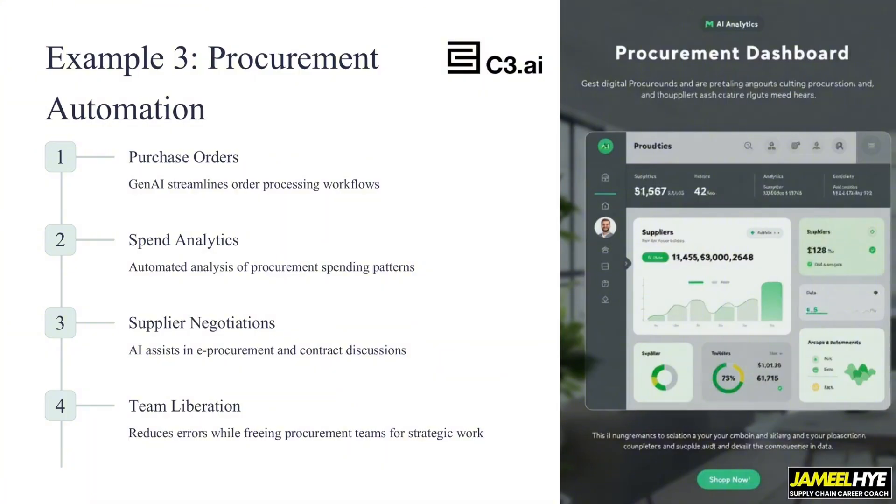In this case, they use a generative AI algorithm to streamline process flows in purchasing. They perform spend analytics — automated analysis of procurement spending — looking at spending patterns and how the company spends money across different contracts and procurement suppliers. It uses that data to smartly automate negotiations with suppliers. If you are procuring many different raw materials — which is very common in manufacturing — you could be working with hundreds of suppliers at the same time, requiring massive data crunching to extract meaningful insights.